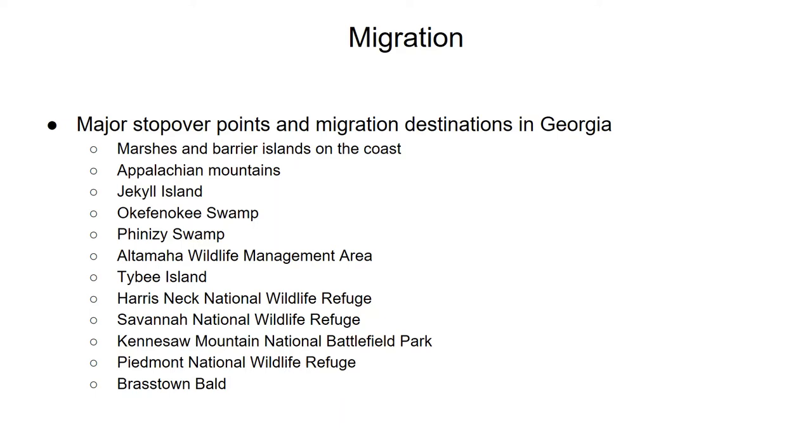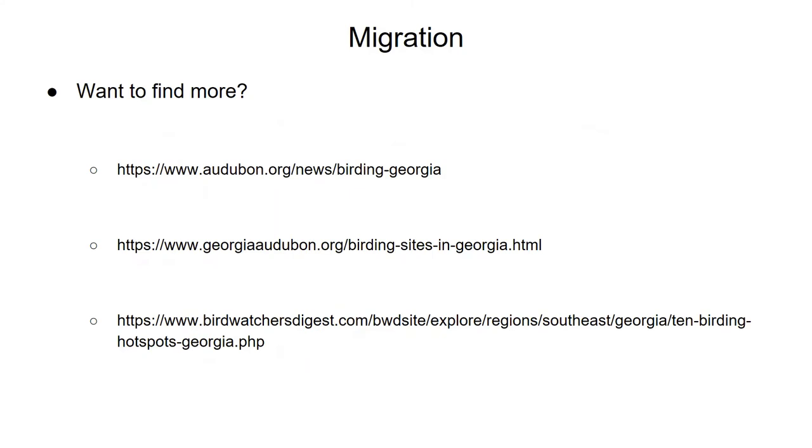Now let's talk about a few popular migration points in Georgia. Some of these I know from personal experience and others I found at audubon.org. If you're ever in doubt, your local Audubon Society chapter's website or other local birding websites on Google are great for finding good places to see migrating birds. I've put three links in the next slide if you want to pause the video and check them out. Now let's get into the nitty-gritty of each of these places — I'll tell you a bit about each hotspot, then introduce you to a handful of migratory birds that use that area.